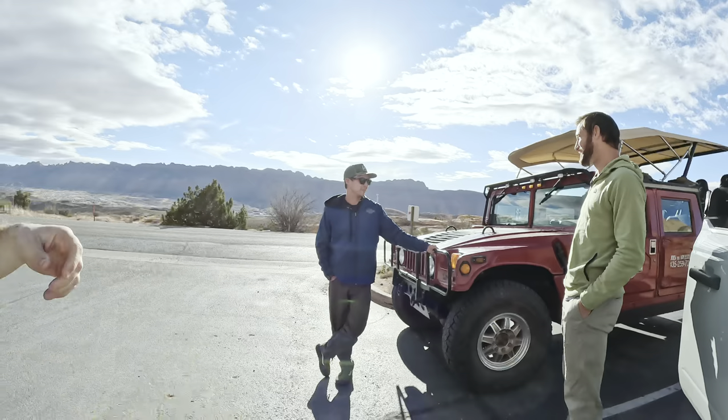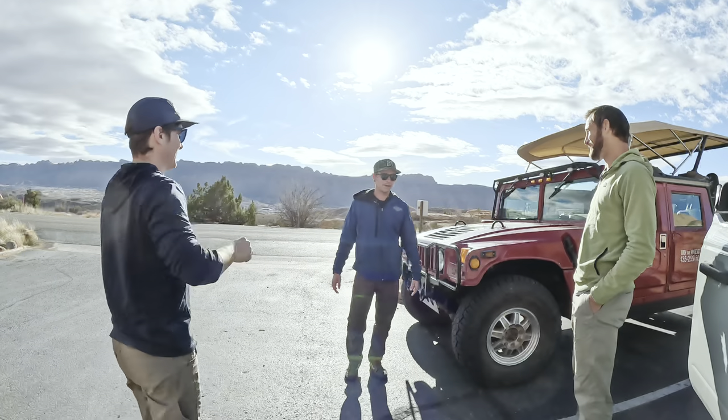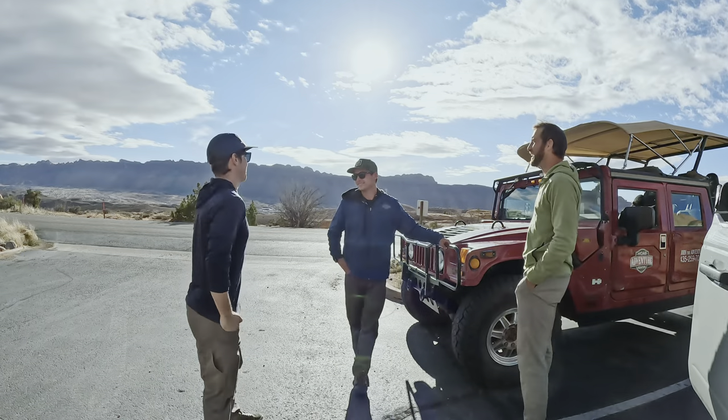Well, that wraps up this episode of the tiny home adventure. I would love to hear your feedback on how this HDR episode made you feel. Thanks for watching.